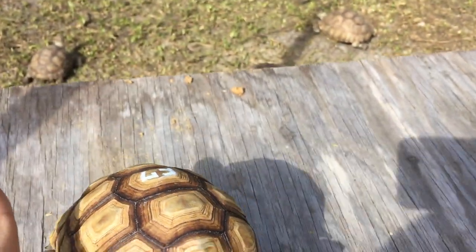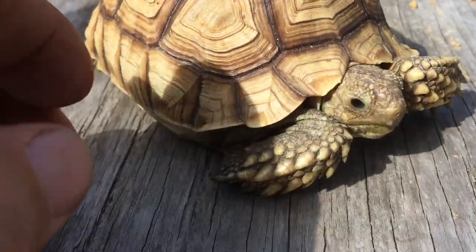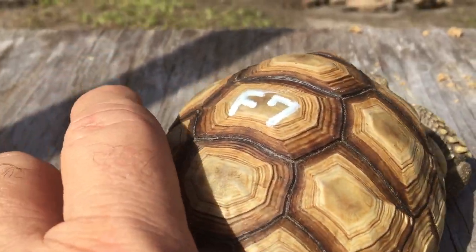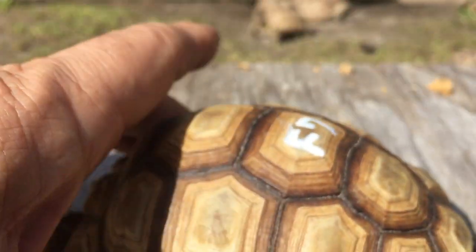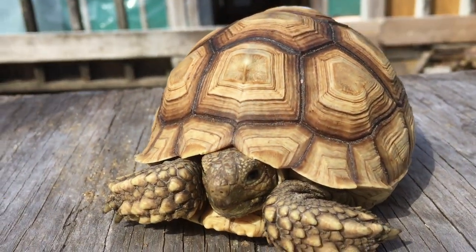This is number F7 for the ID number. Here she is — I'm going to give her a little spin around for you so you can see how nice she is. F7, 100% het for female ivory sulcata tortoise.